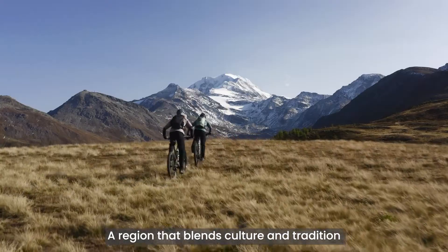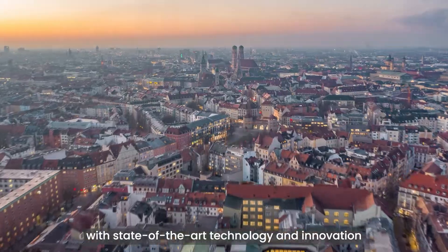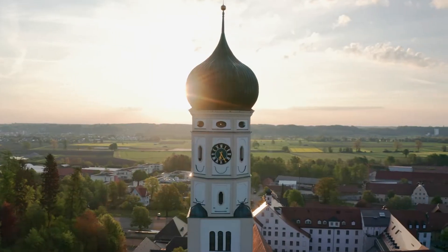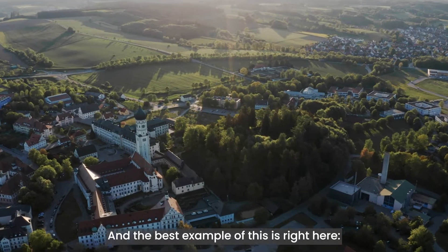Bavaria, Germany. A region that blends culture and tradition with state-of-the-art technology and innovation in a way that few others can. And the best example of this is right here.